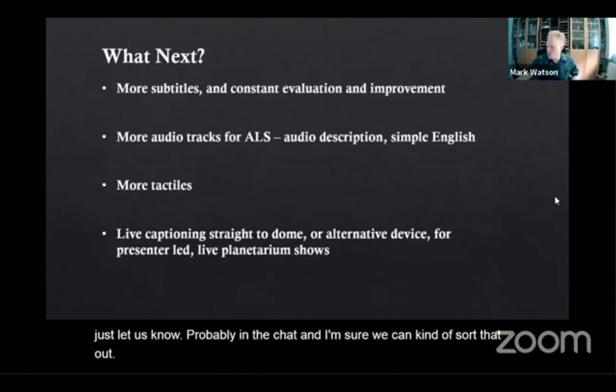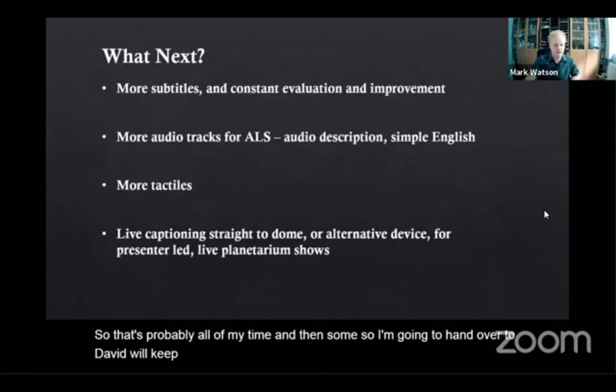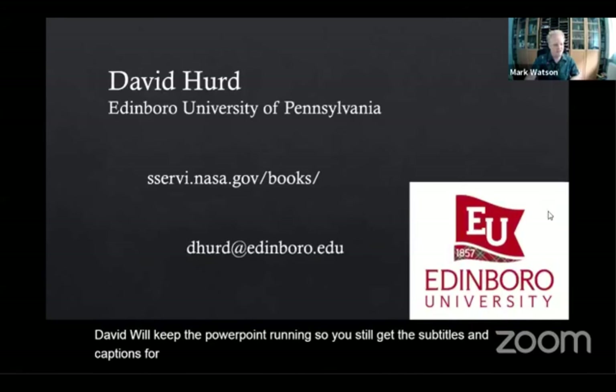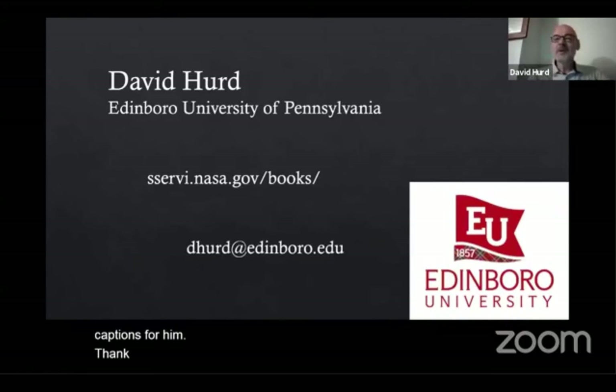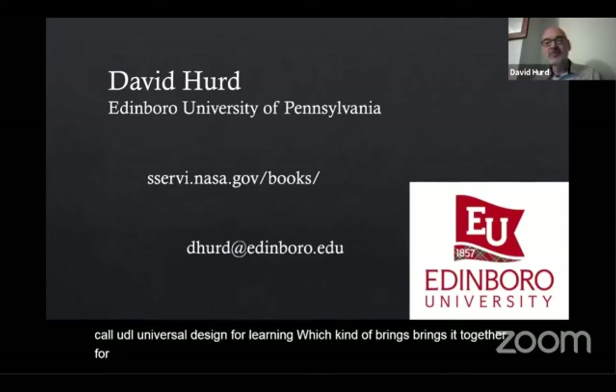That's probably all of my time, so I'm going to hand over to David. We'll keep the PowerPoint running so you still get the subtitles and captions for him. Thank you. Thank you so much, Mark. That's neat that you're really focusing on what we call UDL — Universal Design for Learning — which brings it together for all of our participants in our planetariums.